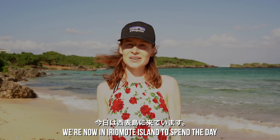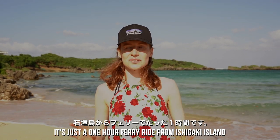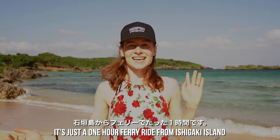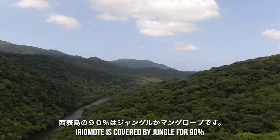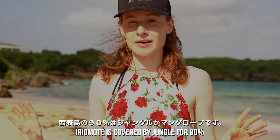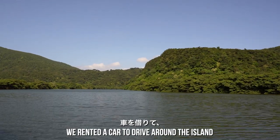We are now in Iriomote Island for the day. It's just a one-hour ferry ride from Ishigaki Island. Iriomote is covered in jungle — more than 90% — so we rented a car.